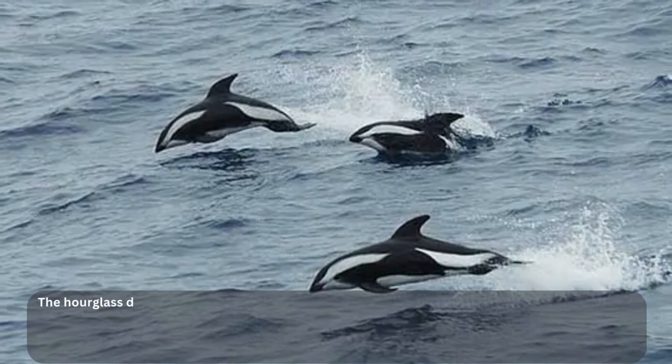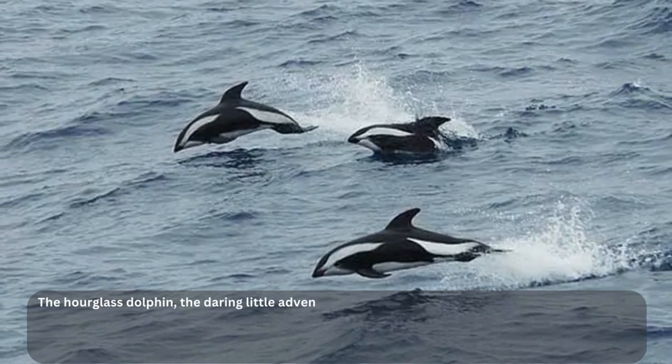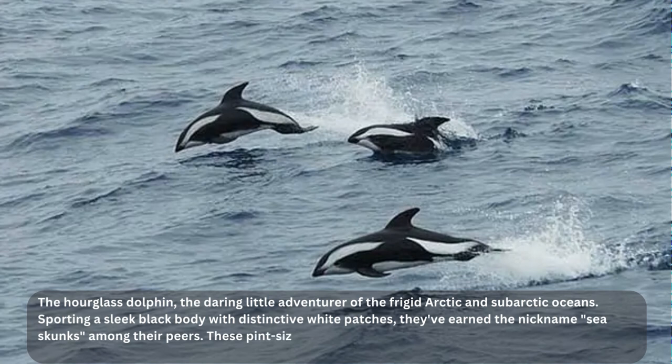If you thought dolphins only lived in sunny tropical waters, think again. Meet the hourglass dolphin — the daring little adventurer of the frigid Arctic and subarctic oceans. Sporting a sleek black body with distinctive white patches, they've earned the nickname 'sea skunks' among their peers. These pint-sized dolphins, growing to only about six feet long, are truly one of a kind in their habitat preferences. So if you're planning a chilly oceanic adventure, keep an eye out for these cool critters.